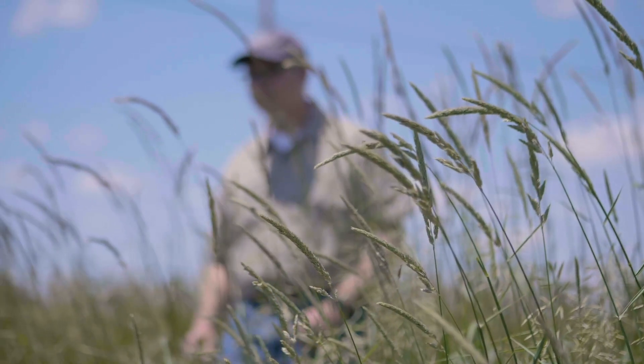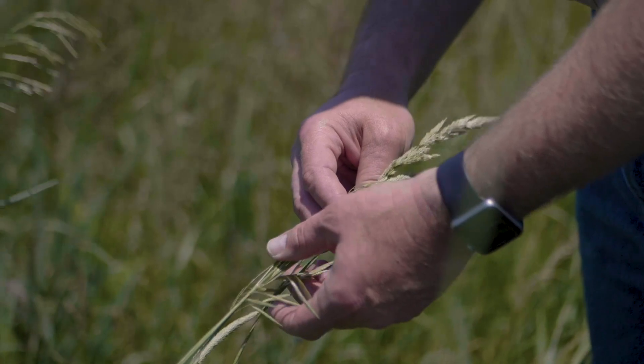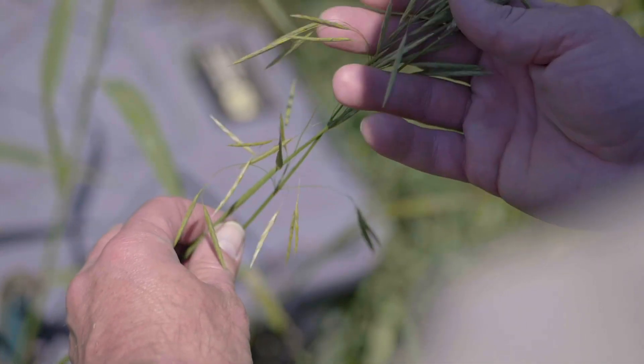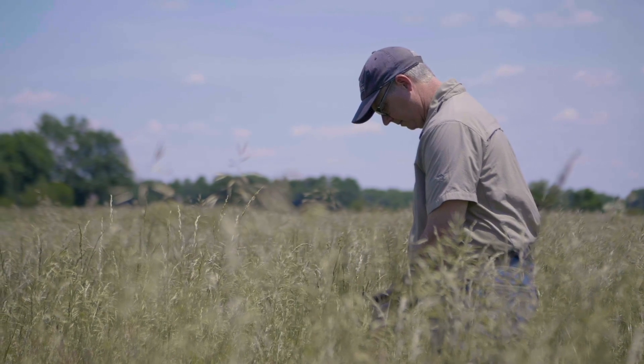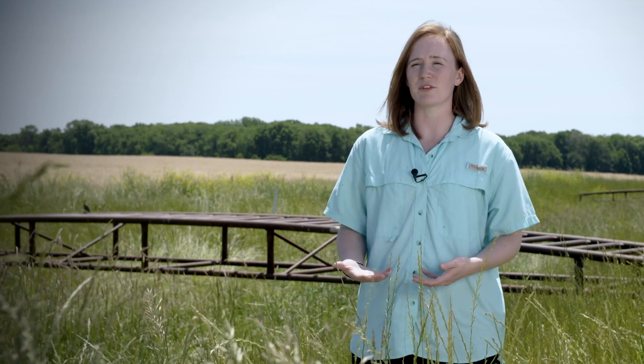Cover crops and the two-stage ditch can work together because the cover crops help reduce loss of nutrients from the fields, but they're not 100% efficient, so there will still be some nutrient loss. The two-stage ditch then acts as a way to remove those nutrients once they've left the field and entered the stream channel. We've really shown that these layered conservation practices allow for us to achieve significant reductions in nutrient export that places like the EPA are calling for to change the face of water quality and help improve water quality for future generations.